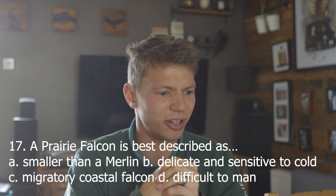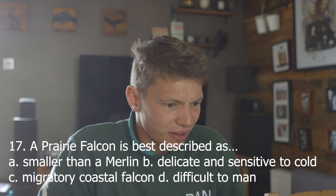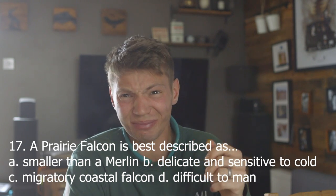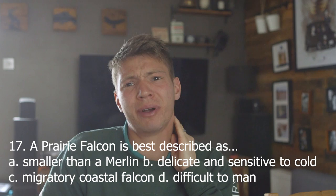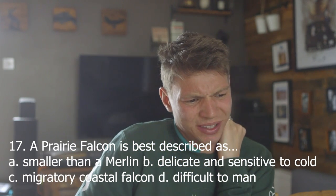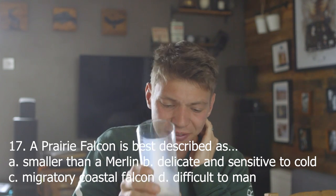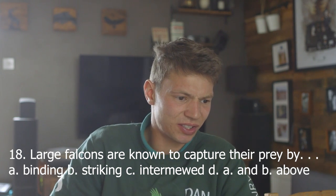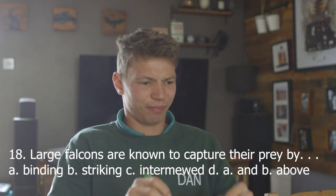Seventeen. A peregrine falcon is best described as: A, smaller than a merlin; B, delicate and sensitive to cold; C, a wide-ranging coastal falcon; D, difficult to man. I think they're pretty famously difficult to work with, so I'm going to say D, difficult to man. D. Correct.